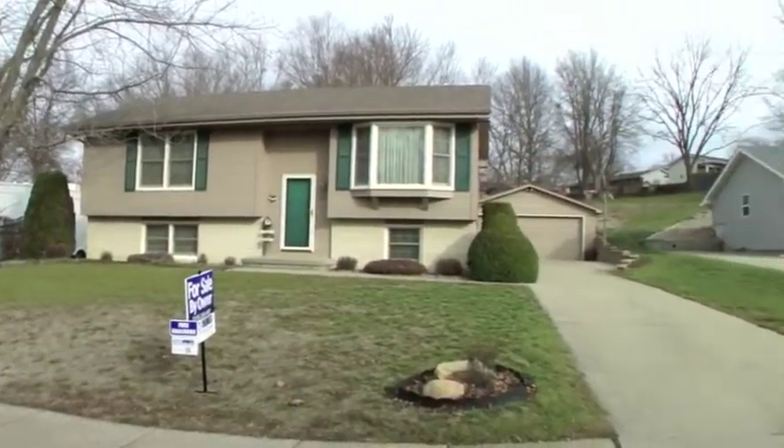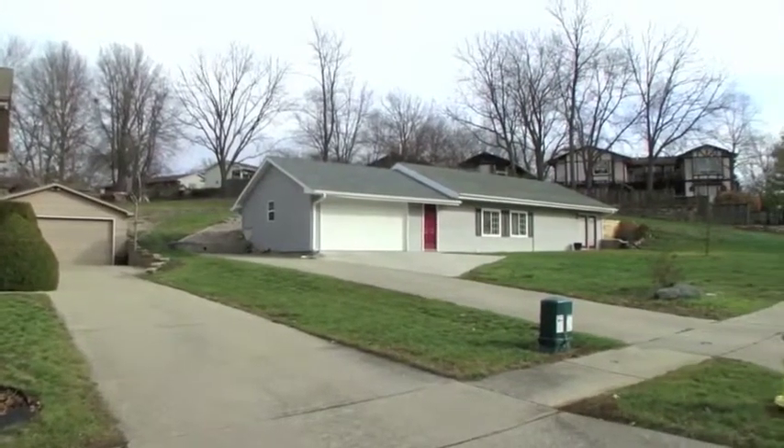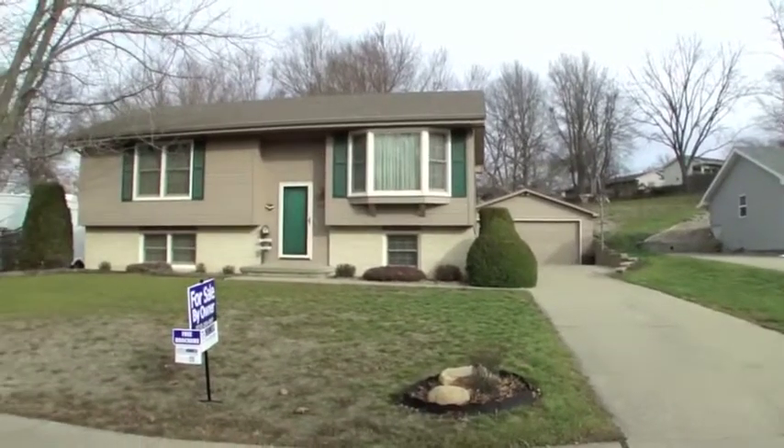Welcome to 1000 Robin Glen, Indianola. This 3-bedroom split foyer home has nearly 2,000 square feet of finished living space and includes an extra-large 2.5-stall garage.